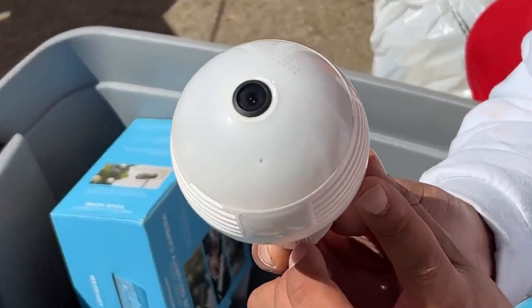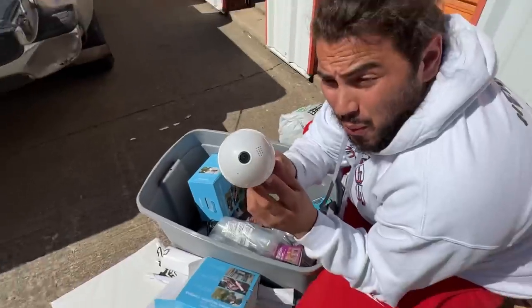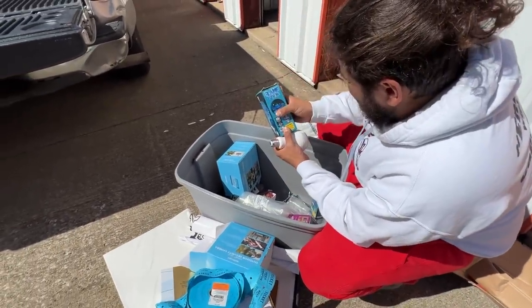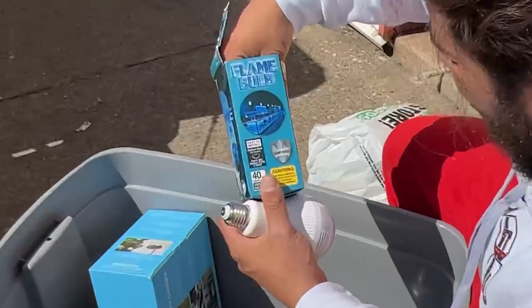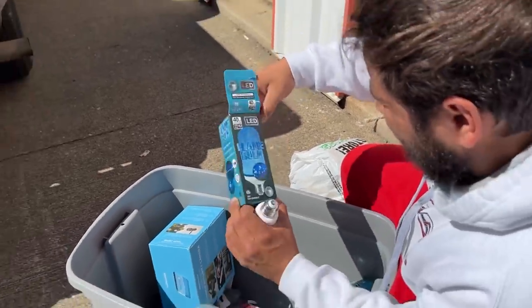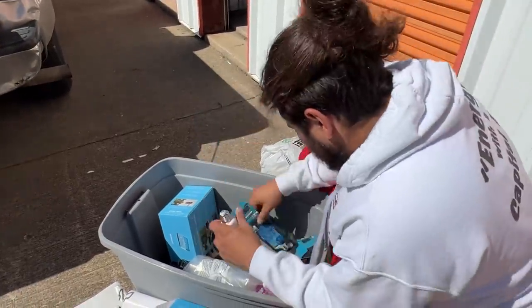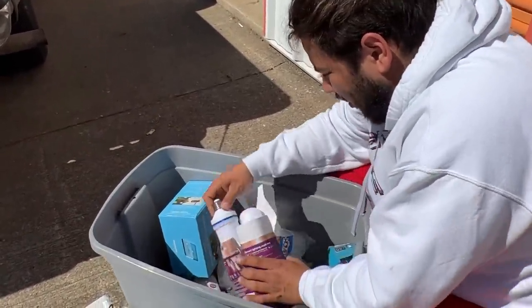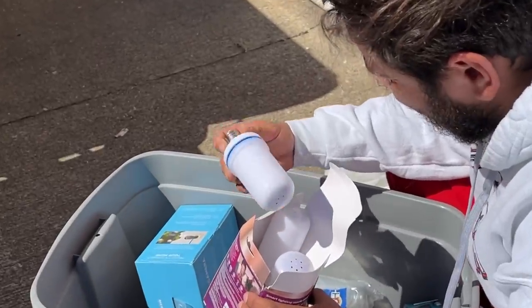Oh, this is an LED camera light — that's really cool dude! LED camera light. Let's see — 'flame bulb, easy to install.' That's pretty cool. So we got cups, and oh — more — no way, what is this?